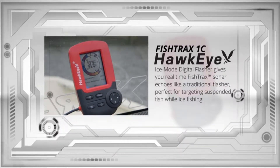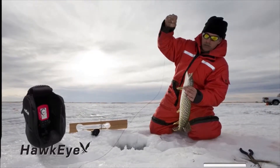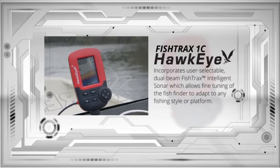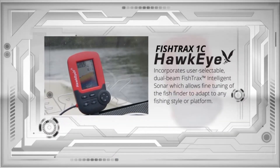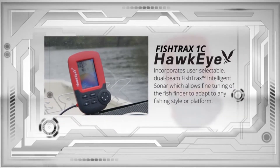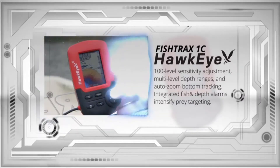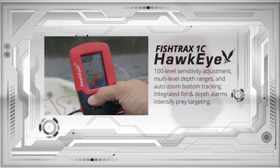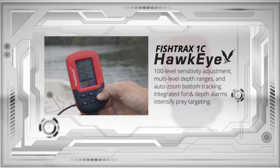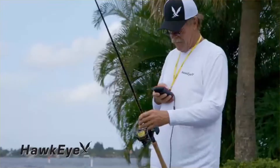The ice mode digital flasher gives you real-time Fish Trax sonar echoes like a traditional flasher, perfect for targeting suspended fish while ice fishing. The Fish Trax 1C also incorporates user-selectable dual beam Fish Trax intelligent sonar, allowing fine-tuning of the fish finder to adapt to any fishing style or platform. It has 100-level sensitivity adjustment, multi-level depth ranges, and auto zoom bottom tracking. Integrated fish and depth alarms intensify prey targeting whether you fish from a boat, kayak, or canoe.